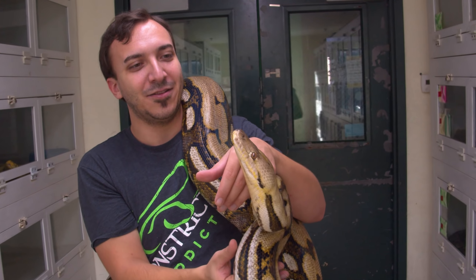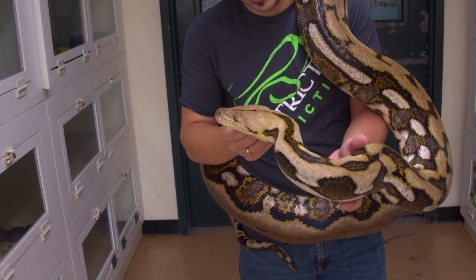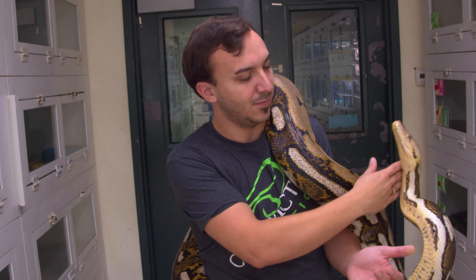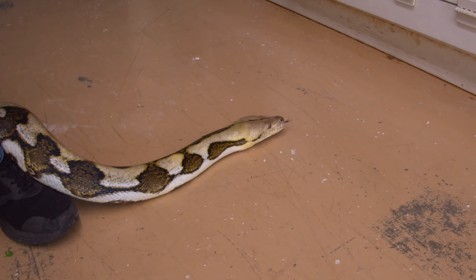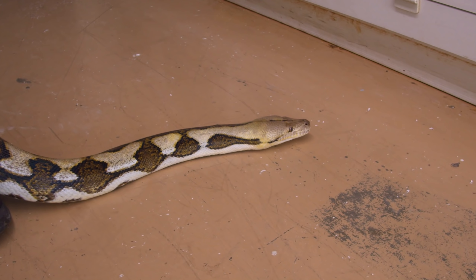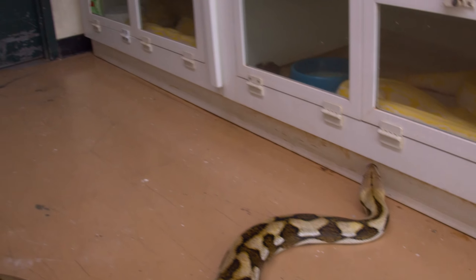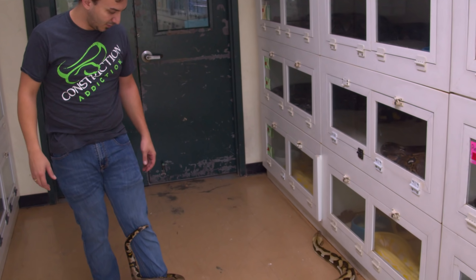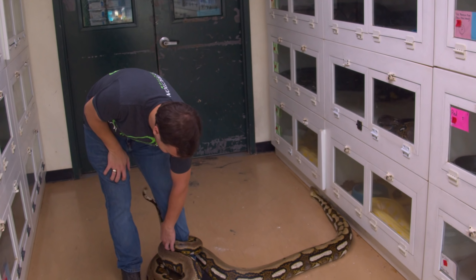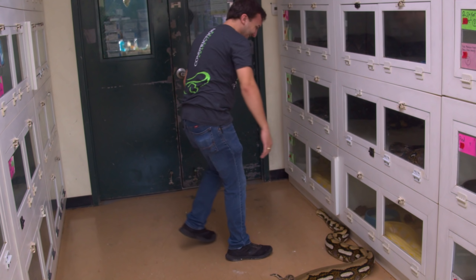The thing about Jeremy that I like is Jeremy can teach you guys and also make you laugh. Kevin can do it too, but I think Kevin doesn't realize that a lot of his audience isn't as smart as him. She grew to be about eight feet in the first year, so that's a pretty large thing. With reticulated pythons, they don't really get the girth until they're a little bit older, so it's all about the length.